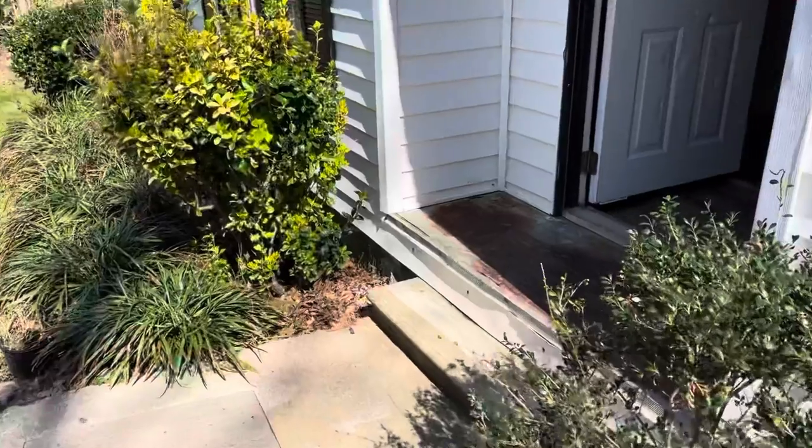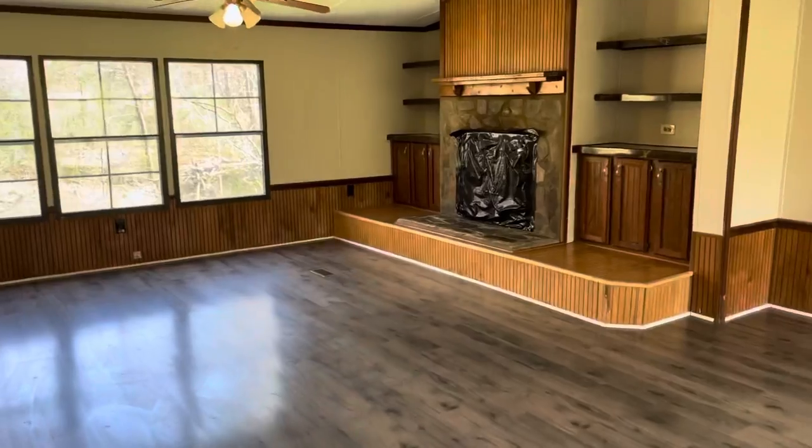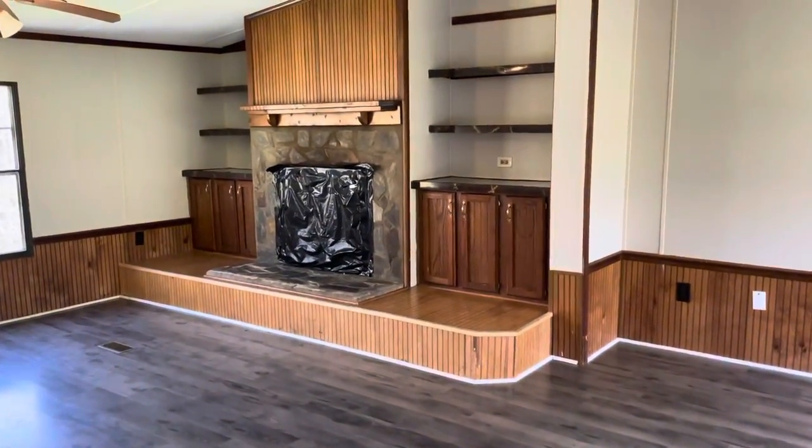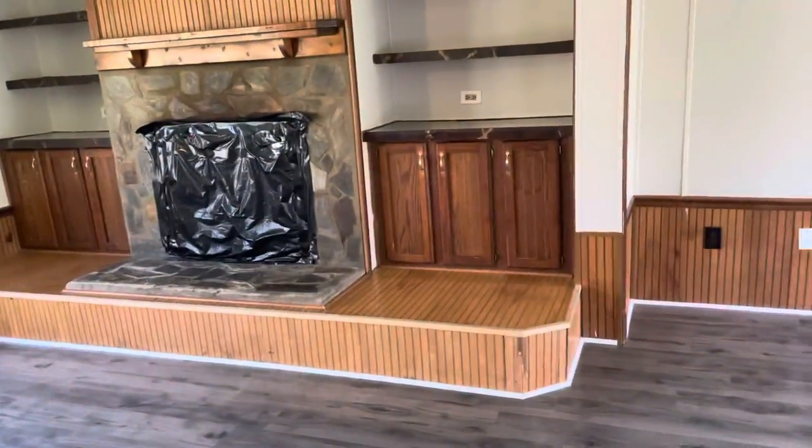When you walk in, there's a very large living area with built-in shelves on both sides. There's also a wood-burning fireplace — I think that's been covered up to make sure there wasn't any air coming in.